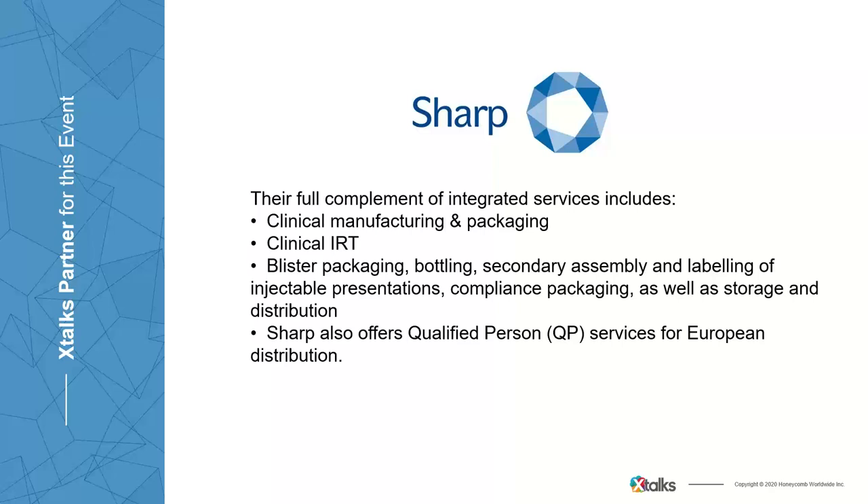Sharp, part of UDG Healthcare, is a global leader in contract pharmaceutical packaging and advanced clinical supply chain services, offering solutions and support to pharma and biotech clients from phase one trials all the way through to rapid launch and commercialization. The organization has state-of-the-art facilities in the United States, United Kingdom, Belgium, and the Netherlands, and over 32 clinical depots globally covering every region of the world.